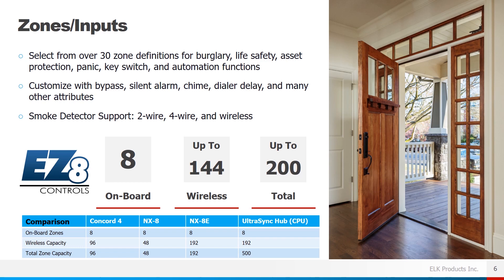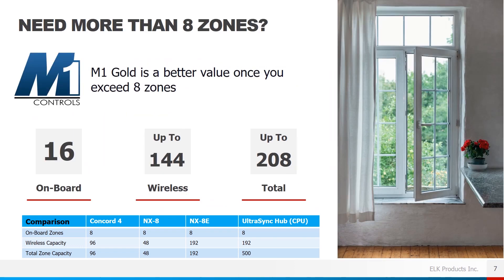The EZ8 control has 8 on-board zones, expandable to a total of 200 zones, and of those 200, 144 can be wireless. We realize a lot of attention is being generated by the recent cancellation of the GE product line, so we've provided a comparison at the bottom of the slide showing some of the most popular GE platforms, demonstrating how the M1 EZ8 would be a great platform to replace them.